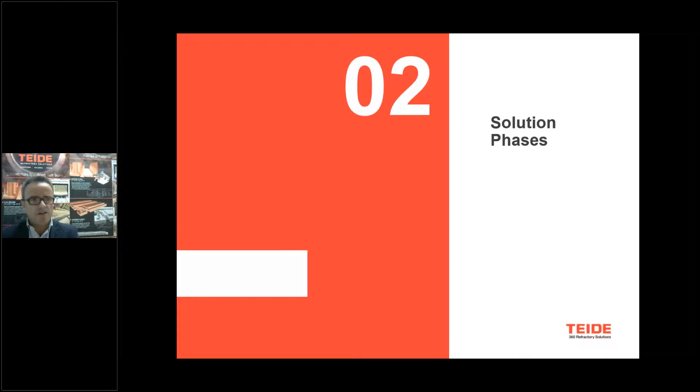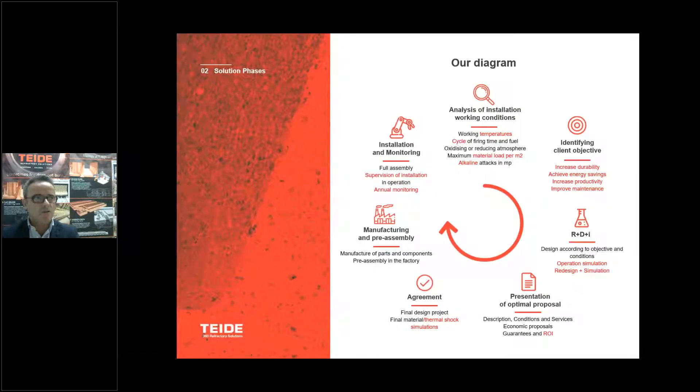Regarding the challenges for customers, we have a diagram of how we work these challenges to focus on their solutions. This is our solutions phase diagram. First of all, we start with the analysis of the installation — very important to know exactly the kiln conditions: temperatures, cycles, maximum payload of the bricks on the kiln cars, and if there is any alkali attack on the atmosphere.